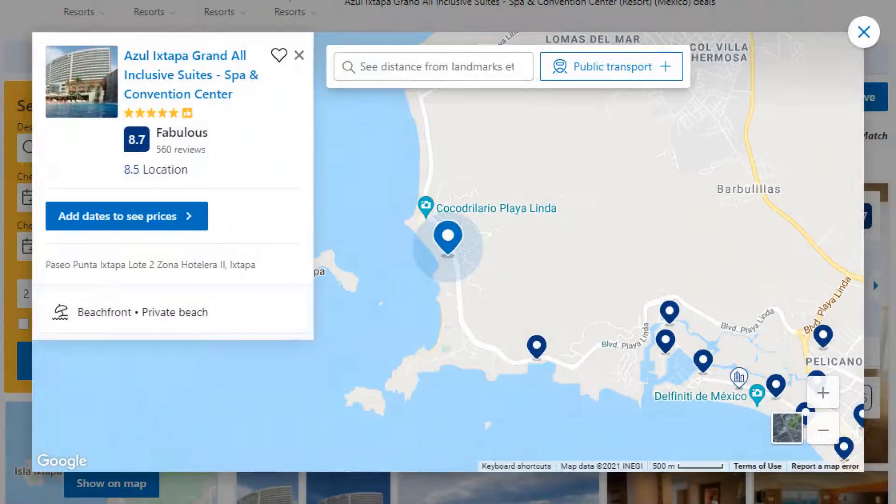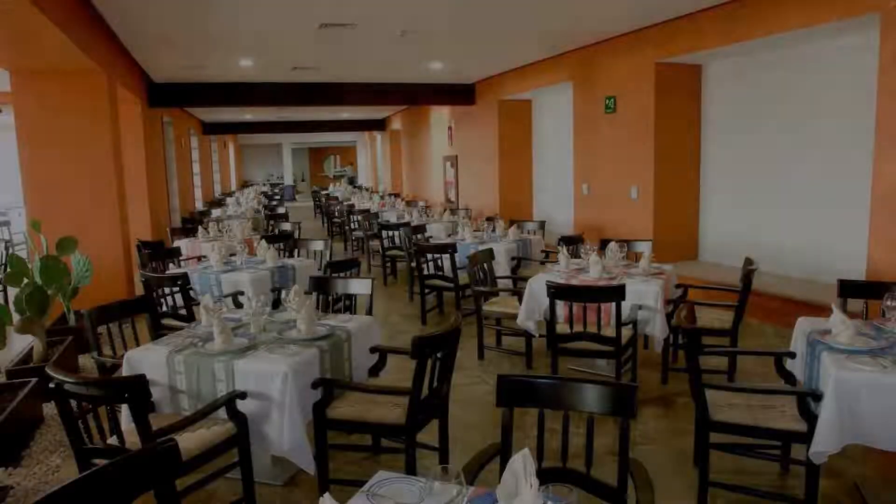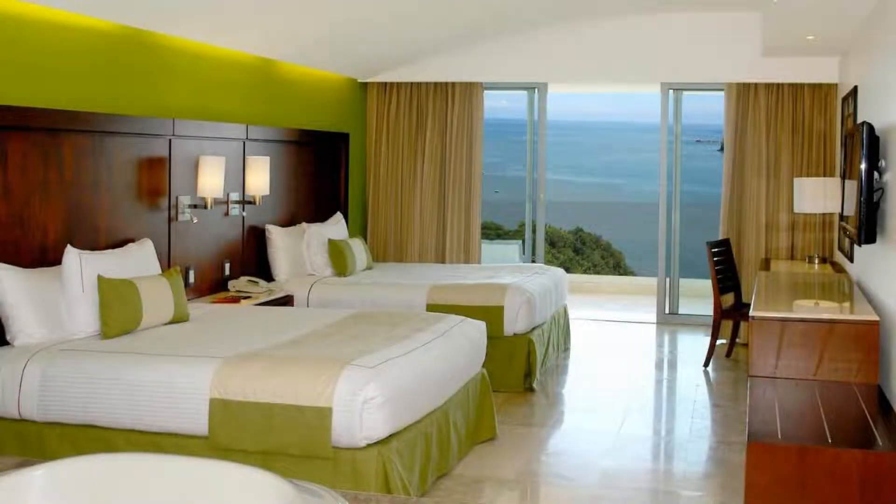Number 9. It's a 5 star resort. The location of the resort is excellent and guests love walking around the neighborhood. Check-in time is 3 pm and check-out time is 12 pm.